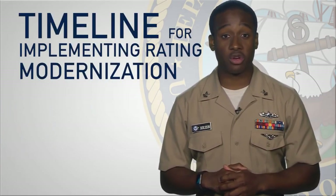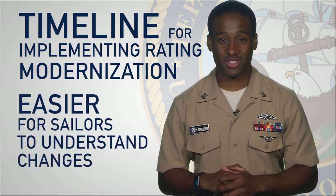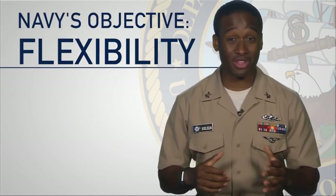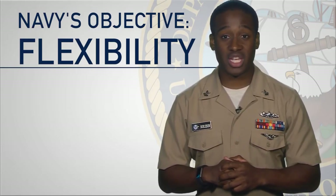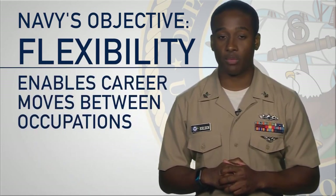The Navy released a timeline for implementing rating modernization that is designed to make it easier for sailors to understand the changes taking place. The objective of the Navy's efforts is simple: flexibility. First, the Navy will provide flexibility in what a sailor can do in service by enabling career moves between occupations. This will ensure continued advancement opportunities and upward mobility.